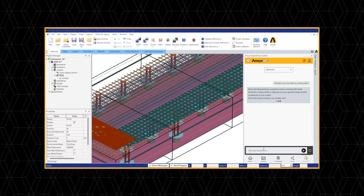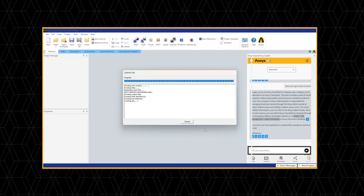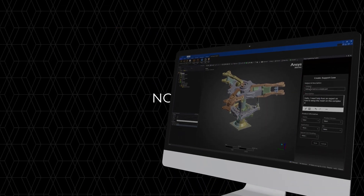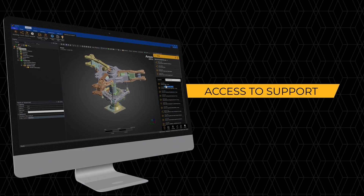ANSYS Engineering Co-Pilot offers secure, on-demand access to centralized learning and support resources including ANSYS GPT and one-on-one support from ANSYS experts, right inside the tools you already use — with no upfront cost to quickly find the answers you need.